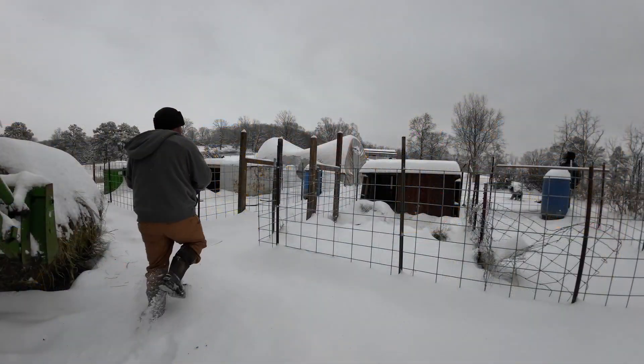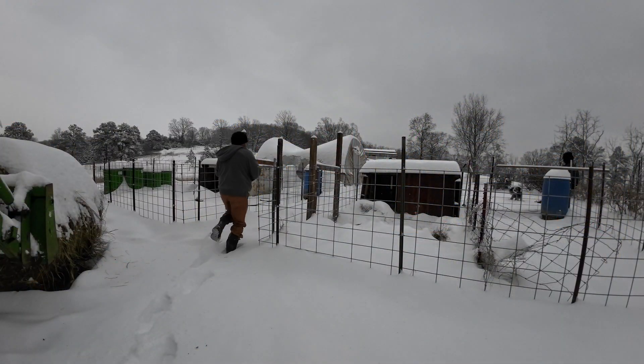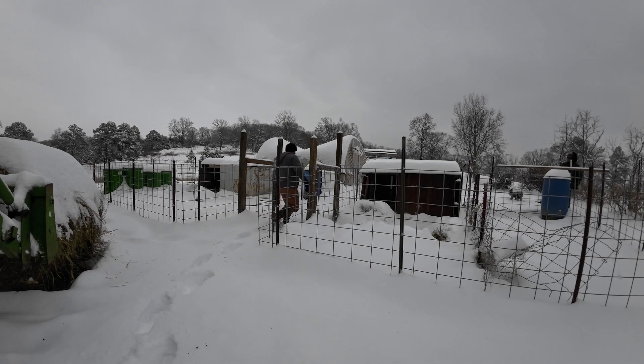Hey everybody, welcome back to Everyday Journey. You saw the thumbnail — let's go ahead and feed the animals real quick so we can get down to business and see what's going on with this chicken coop.